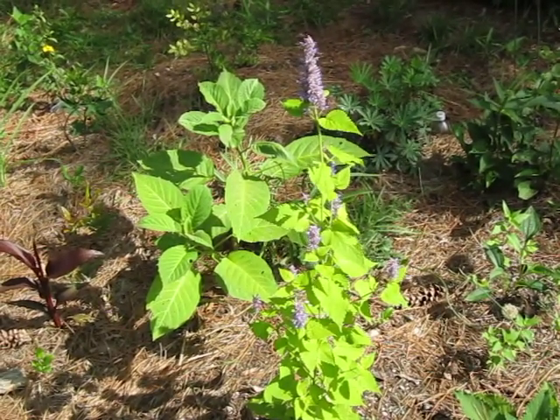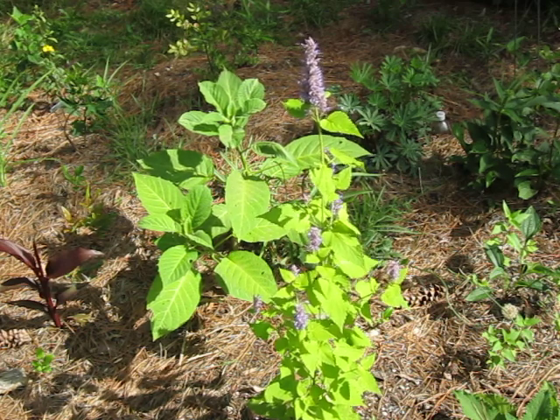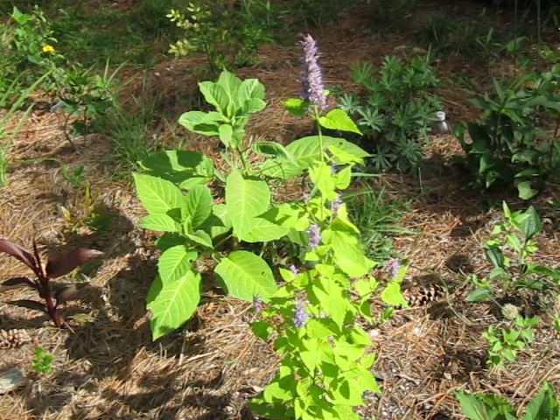Hummingbird mints are actually a pretty hardy, deciduous perennial. This one is kind of skinny, because the one that was here was transplanted into the bed last year and did not survive the winter, unfortunately. There's not much I can do about that, so I simply replaced the plant, assuming that I did something wrong.